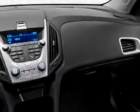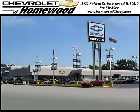See us at Chevrolet of Homewood today. Call us today to set up a test drive. We look forward to seeing you soon. Chevrolet of Homewood is conveniently located one mile south of I-80 and 294 on Halstead Street.